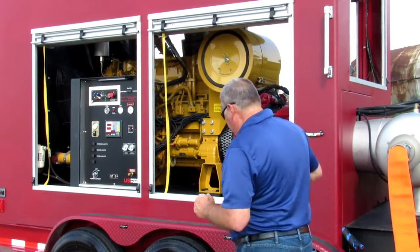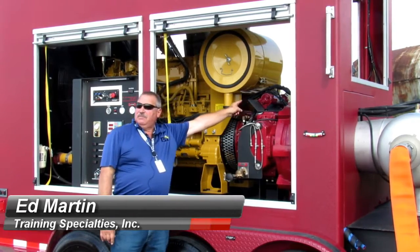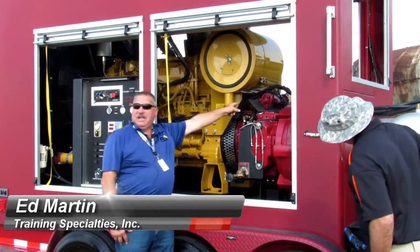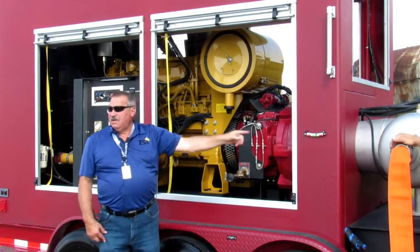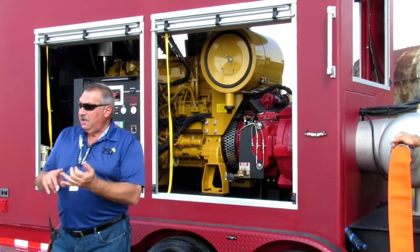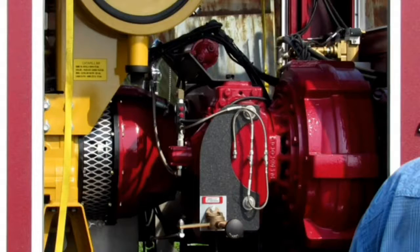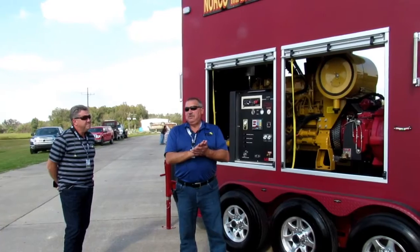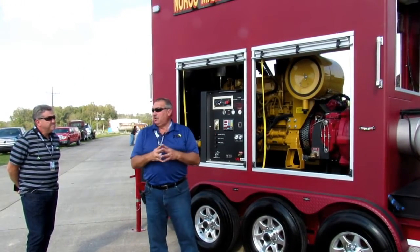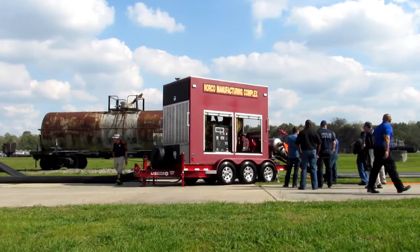We've got a cooler up there that we borrow about 20 gallons a minute from the pressure side of the pump. We run it over here — we take the hot water through this cooler for this gearbox and run it back into the suction. Just like your trucks, we cool the fuel, the pump, the transmission, and the engine. Typically on a super pumper, we borrow about 80 gallons a minute and give it back just a little bit warmer. But if we don't do that, these engines won't survive the heat load because of the horsepower and load we're putting on them. It's essential that we have that.